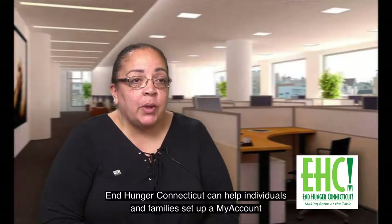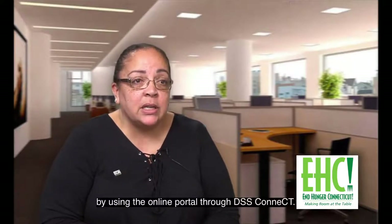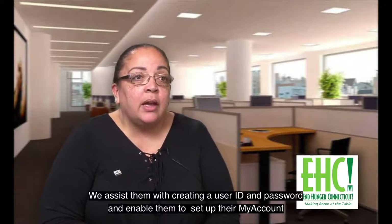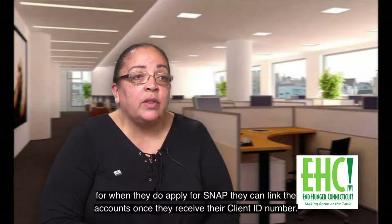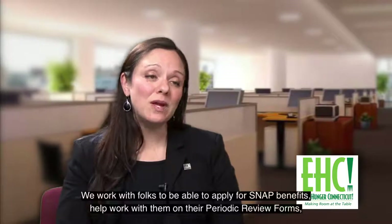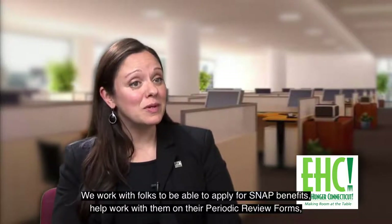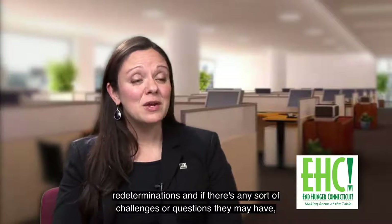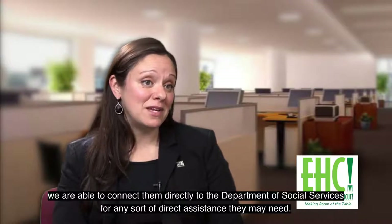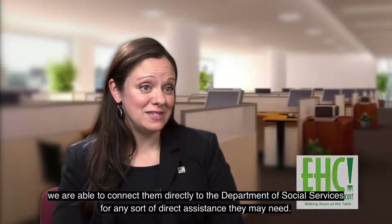End Hunger Connecticut can help individuals and families set up a My Account by using the online portal through DSS Connect. We assist them with creating a user ID and password and enable them to set up their My Account so that when they do apply for SNAP, they can link the accounts once they receive their client ID number. We work with folks to apply for SNAP benefits, help with their periodic review forms, redeterminations, and if there are any challenges or questions, we can connect them directly to the Department of Social Services for any direct assistance they may need.